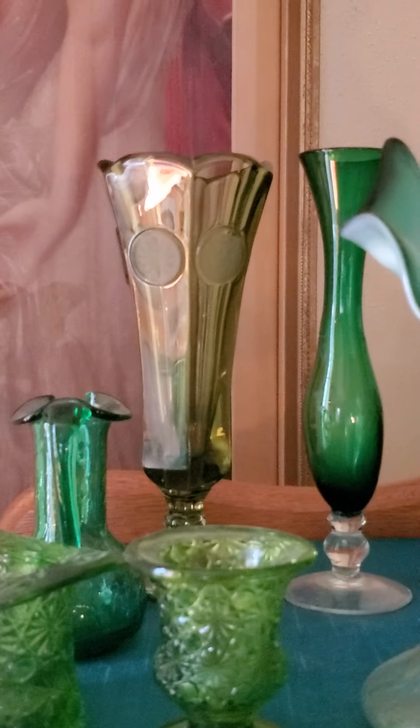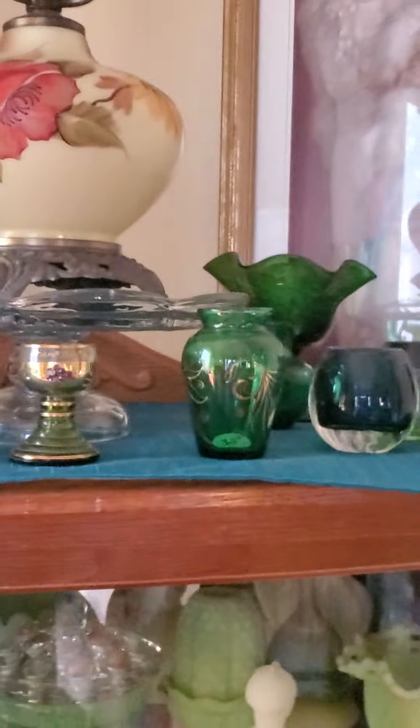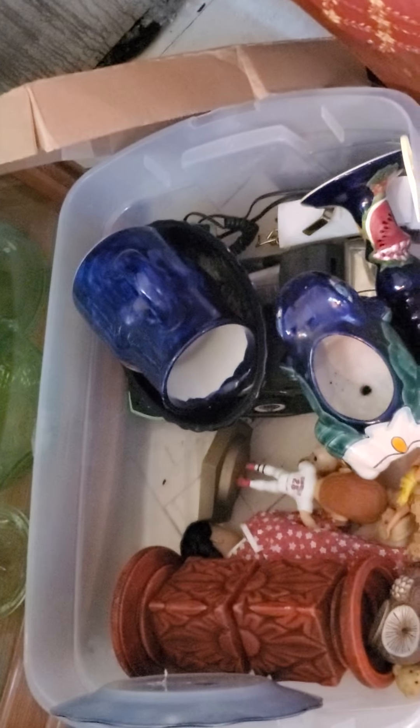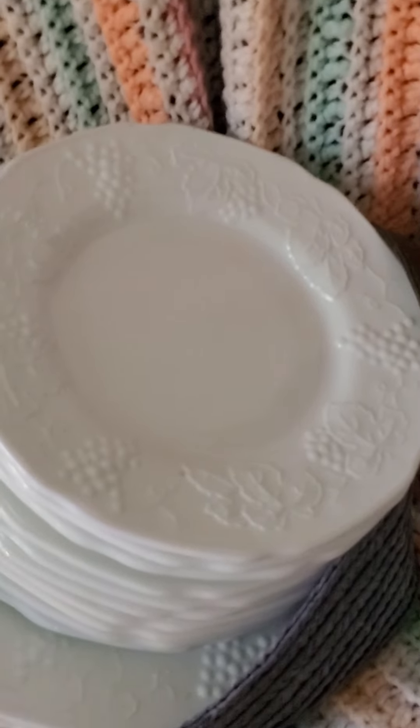We did just acquire this coin dot base back here. There's a jack-in-the-pulpit, and this is Albert's glowing cabinet — full glowing cabinet. These are some things that I had in my last sale. There's some Mexican pottery. We just acquired this set of milk glass plates.